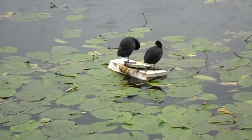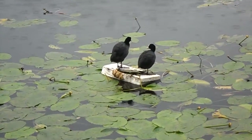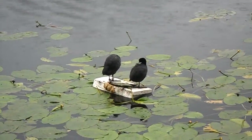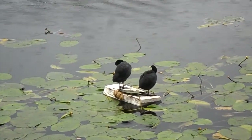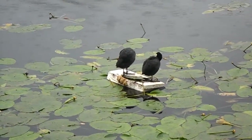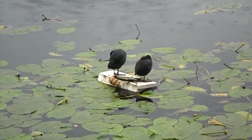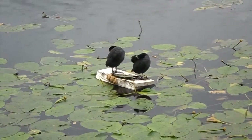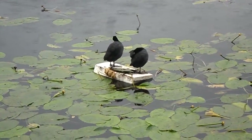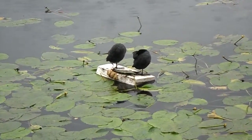Here we have a couple of water birds enjoying the blessings of civilization. They're standing on a platform made of styrofoam — it seems a bit wobbly. It's anchored by some water lily leaves they have brought up onto the platform, so it doesn't get carried away by the wind.